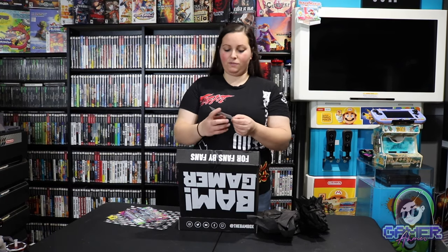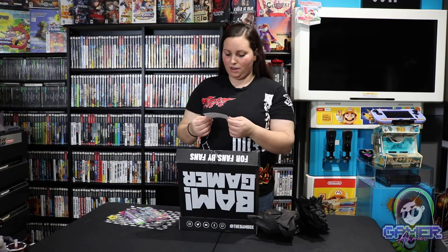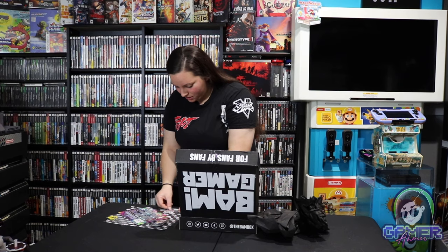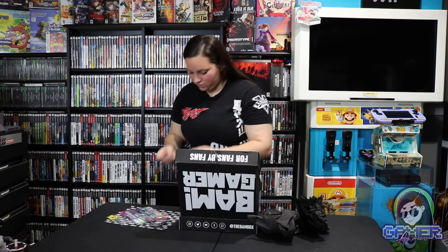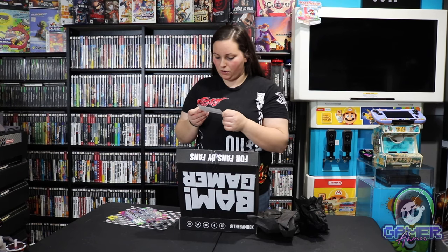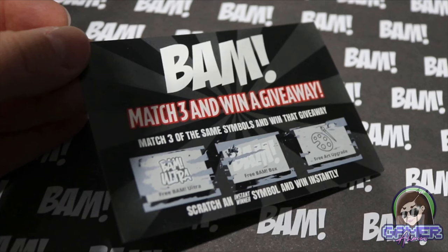Then we have this match-three-and-win giveaway card. Scratch an instant winner symbol and win instantly, or match three of the same symbols to win that giveaway. So far I have not won anything on these. It looks like the options here are BAM Ultra, free BAM Ultra, free BAM box, and free art upgrade. Looks like we did not win on this one, but it never hurts to try.